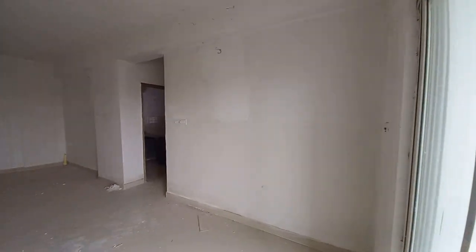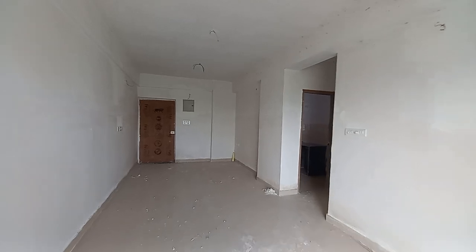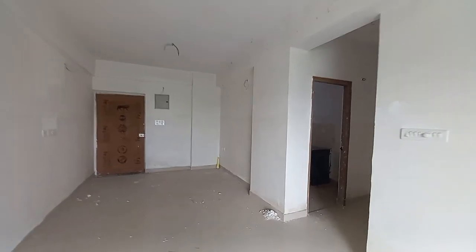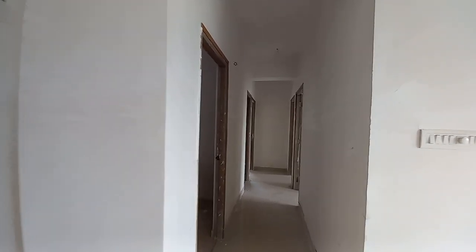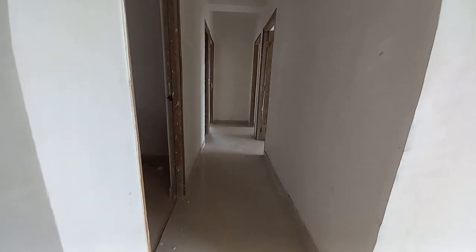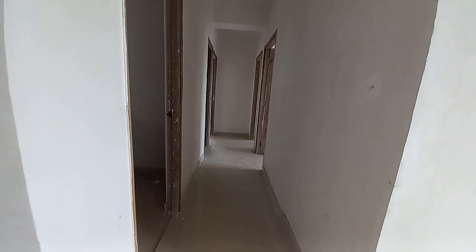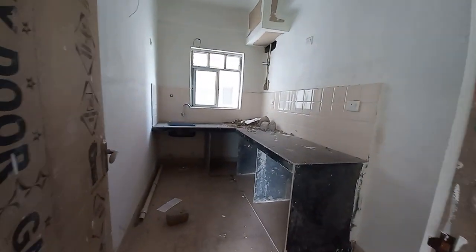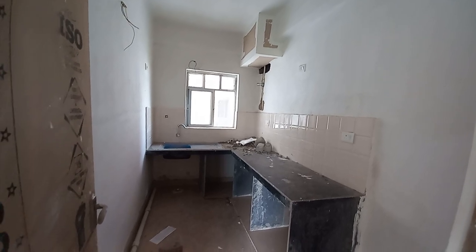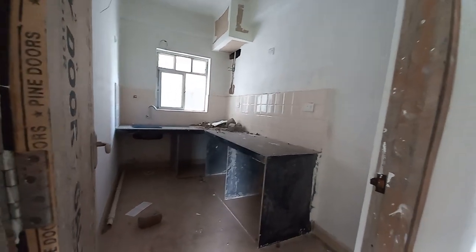Now see this grand living cum dining hall again. This is an actual flat, unfurnished, raw flat. This is the lobby with a size of 18 feet long by 4 feet. And this side will be having your kitchen space with an L-pattern countertop, with a size of approximately 11 feet by 8.5 feet.